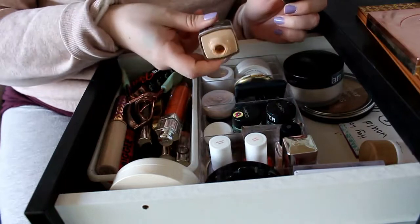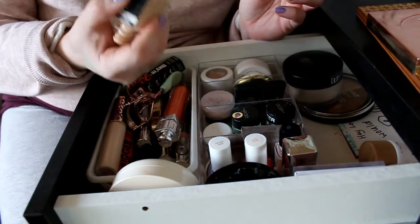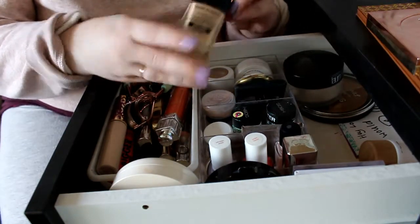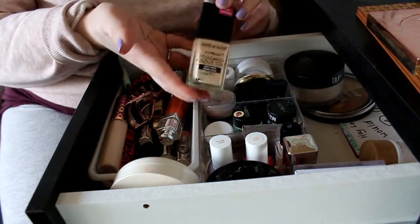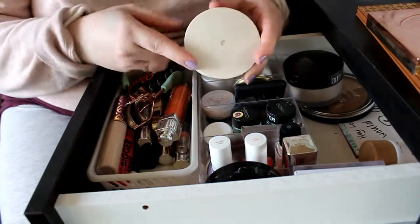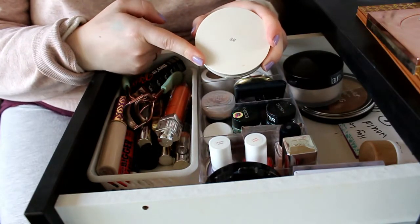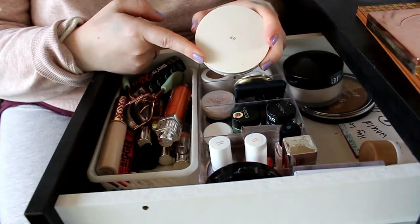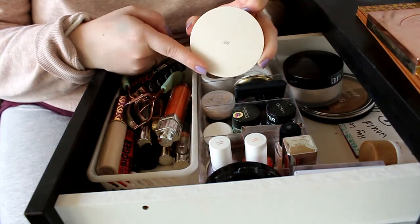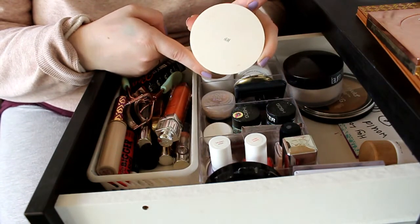I don't have anything else in it and I scraped the sides a lot to get everything out. This is completely empty — this is the Wet n Wild Photofocus foundation. As a replacement for that foundation, I took in this H&M cushion foundation, and this is also empty. That's surprising too because I don't feel like I used it a lot. I'm not a big fan of cushion foundations because they don't last a long time, so this one is going out too.